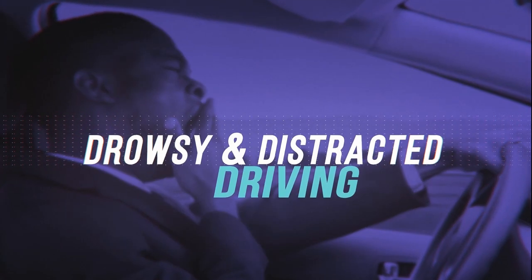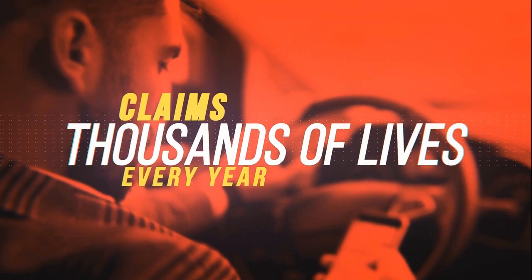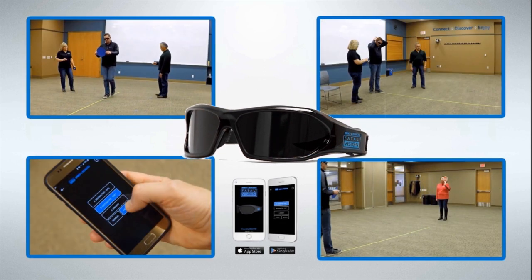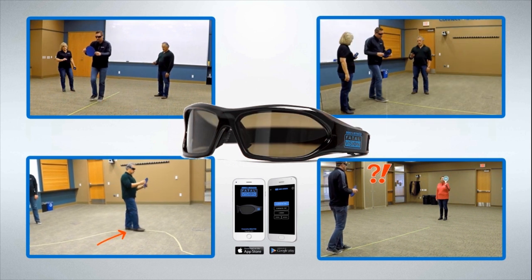Drowsy and distracted driving claims thousands of lives every year, largely because people do not believe they are driving impaired. The Fatal Vision Drowsy and Distracted Goggles allow wearers to experience simulated impairment from drowsiness or distraction while driving.